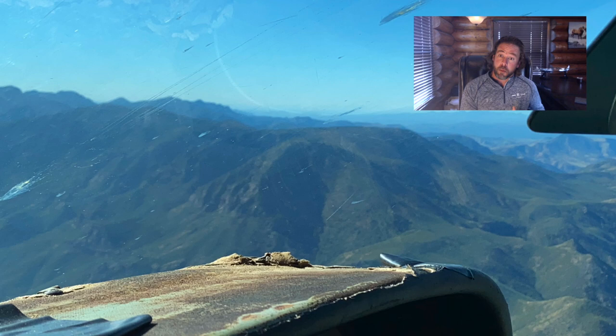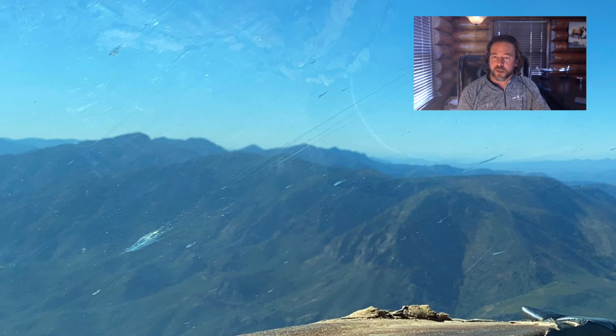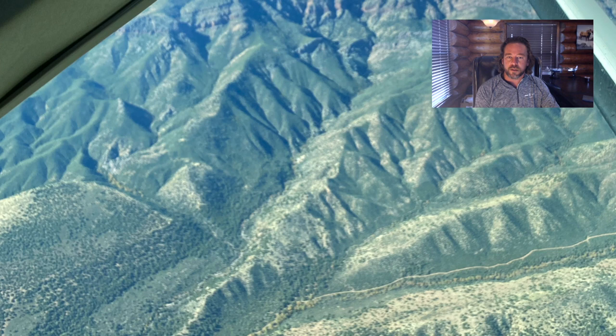In all this flying, I never experienced a tail wag or oscillation, and with a mild wind coming out of the south blowing over the Four Peaks mountain range — providing us a little mild mountain wave turbulence — the plane continued to fly straight and stable.